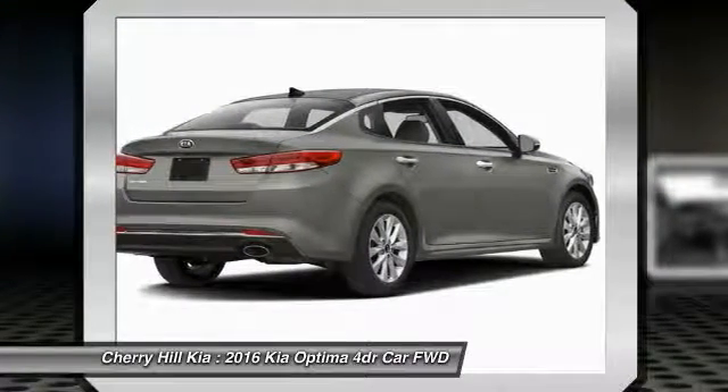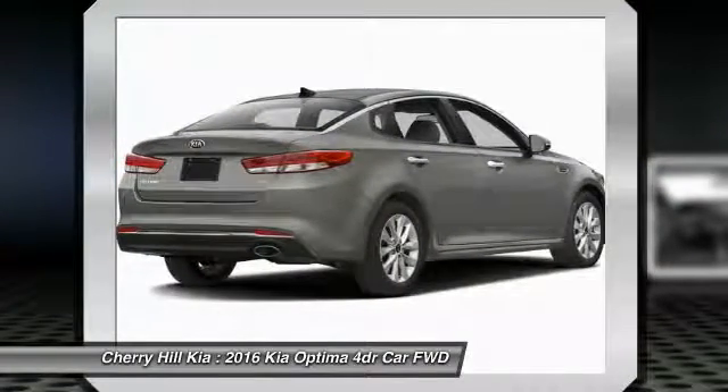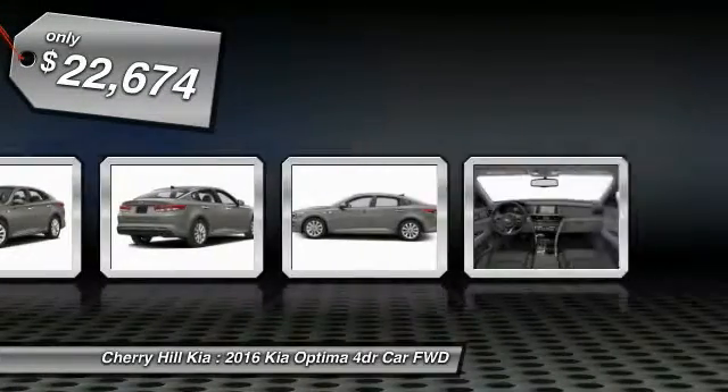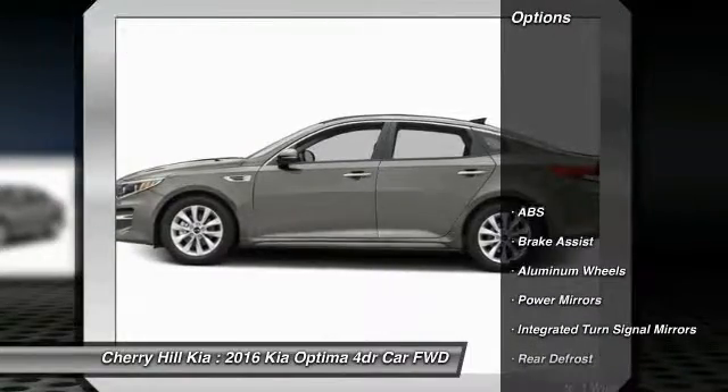Its smooth flowing lines speak of grace and style and offer a strong hint of European luxury, and is priced below $25,000. Here are some of this vehicle's great options: